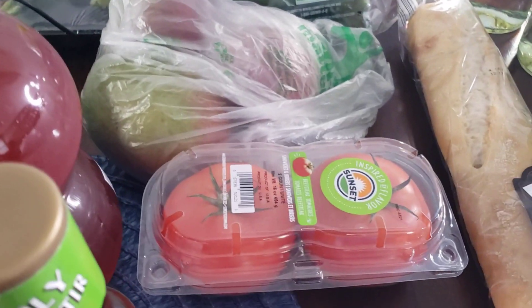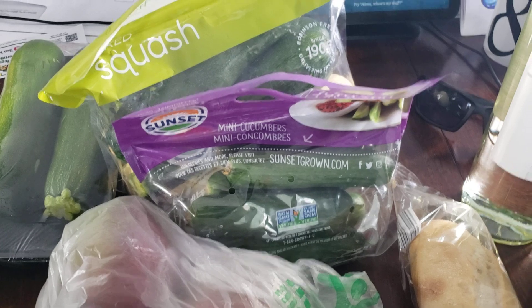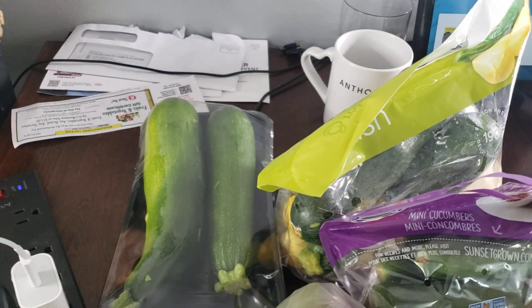Some stuff like that, but anyway y'all know what I'm talking about. Lettuce, tomatoes, mangoes, cucumbers, squash and zucchini.